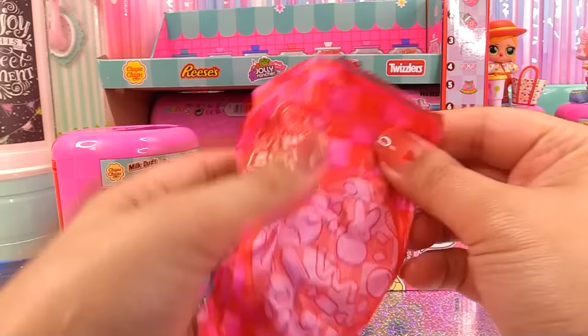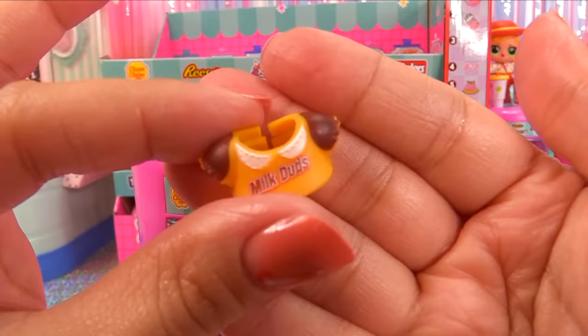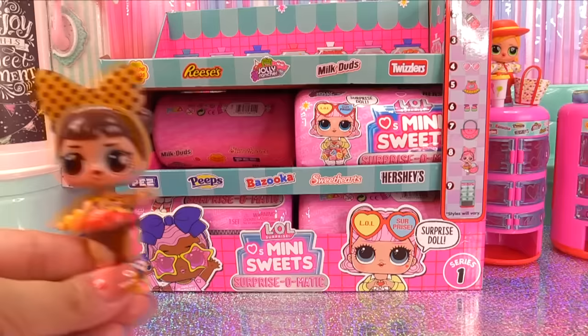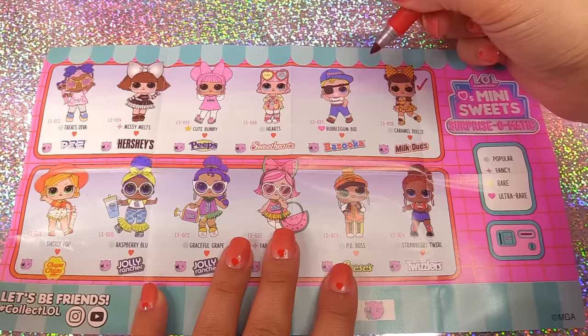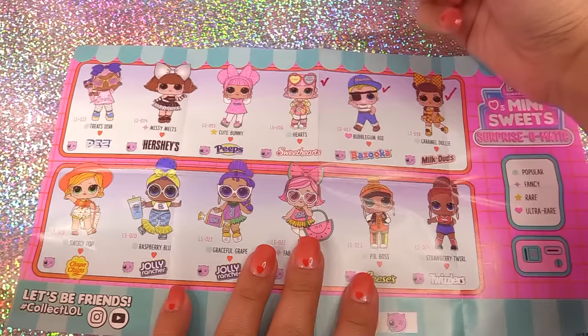Let's see who we get on this next one. Milk Duds is the best! Here's a skirt, clutch bag, her little Milk Duds top, another outfit, and shoes. She's just too cute to boot. I love milk chocolatey caramel goodness. We can also dress her up in this little look. I have two outfits and I love both of them. Doll check — who have we got so far? We've got Caramel Dolly, Bubblegum Boy — but we don't have his stuff, so technically we shouldn't check him off.